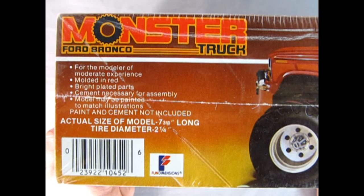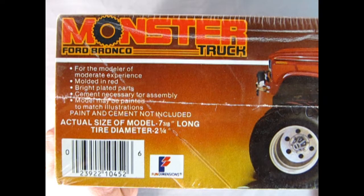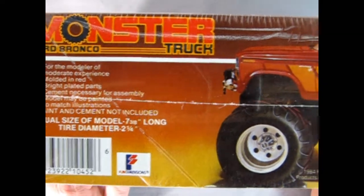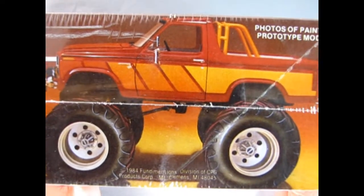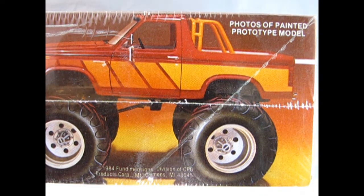On this side, we see that this is for the modeler of moderate experience. It's molded in red, bright plated parts, cement necessary for assembly to match the illustrations — paint and cement not included. The actual size of this model is 7 and 3/8 inches long and the tire diameter is 2 and 1/4 inches. Moving along, you can see our wonderful model — photos of the painted prototype. Really nice, and here you can read: 1984 Fun Dimensions Division.